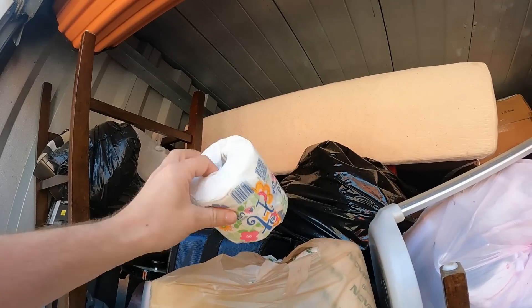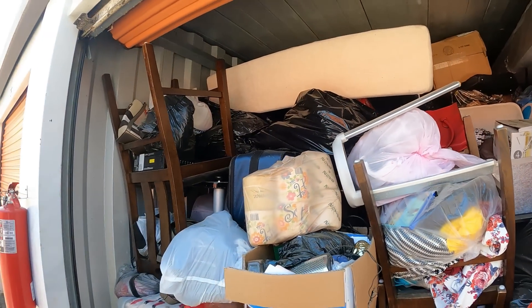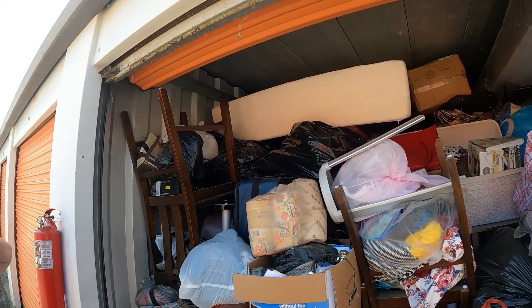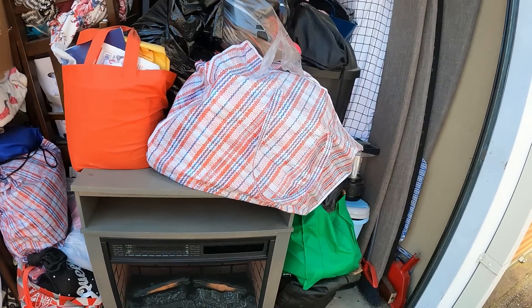I've got a subscriber, the watcher — they love it when I find toilet paper. Here you go, we found it for you. Get me your address and I'll ship you a roll of toilet paper when we find it. All right, we got a fireplace right here.